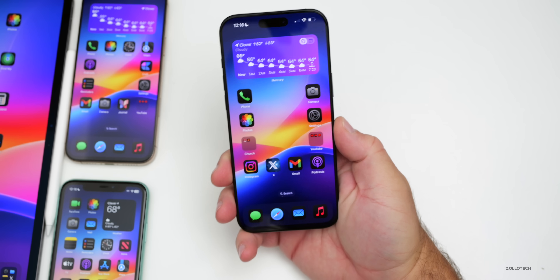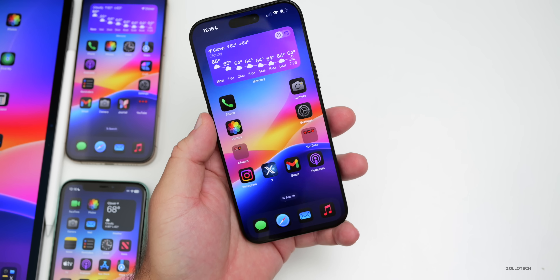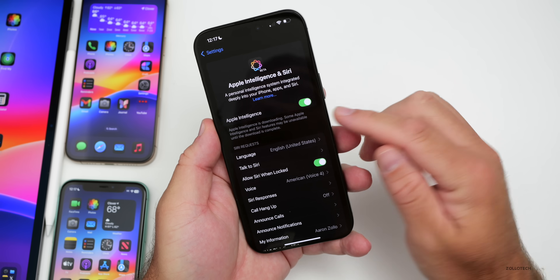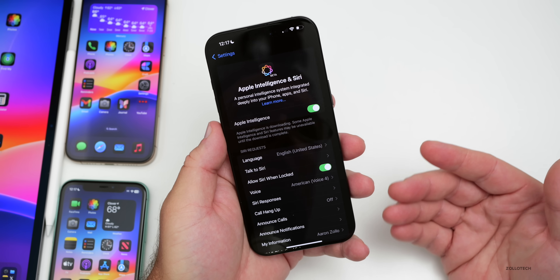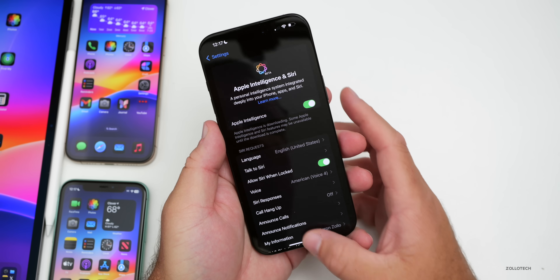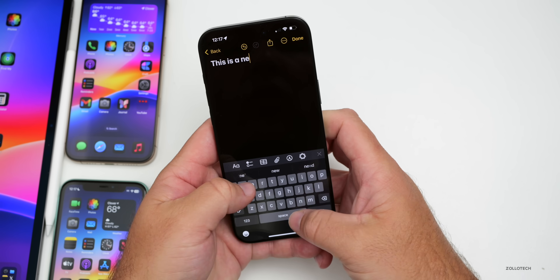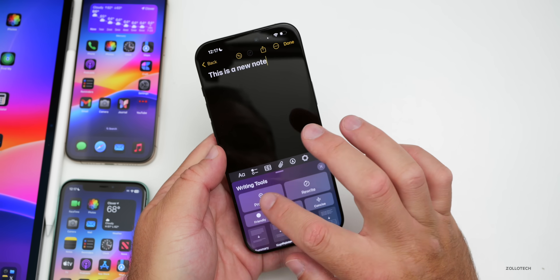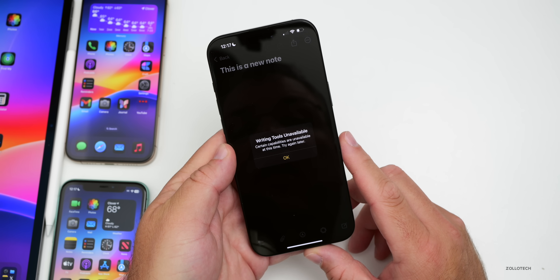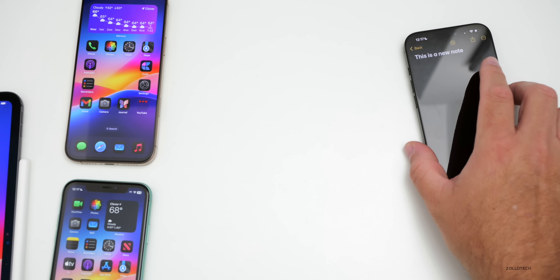iOS 18.1 beta 5 or public beta 2 has been out a couple of weeks and has some bugs, as expected for a beta. It has touchscreen issues, and Apple Intelligence is still downloading on my iPhone — features like writing tools show an error saying they're unavailable. However, those same features work fine on my iPad running iPadOS 18.1 public beta 2.